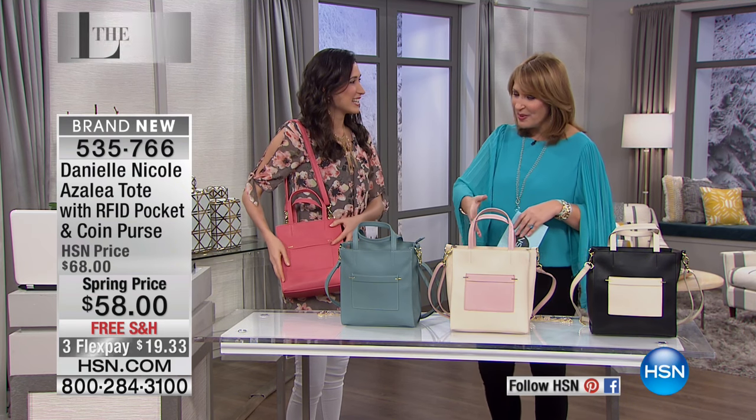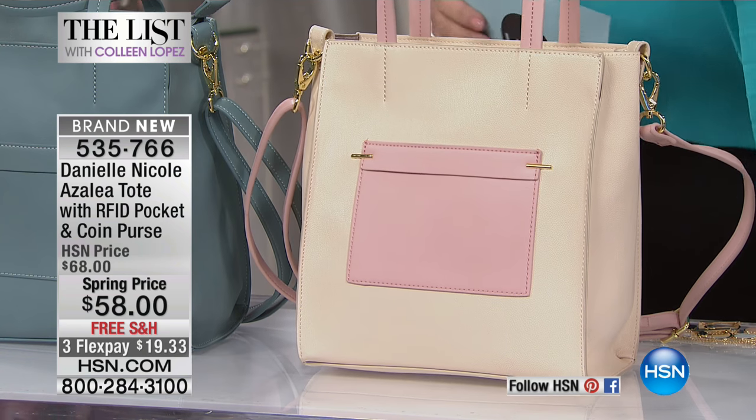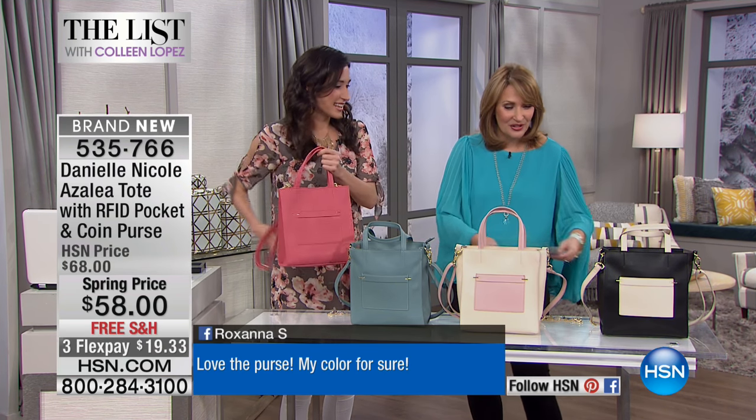When people discover your bags, they get excited because you see the bag and it's like, that's so cute. But normally when you fall in love with a bag, you get sticker shock. That doesn't happen with your bags. This is only $58 for this adorable bag.